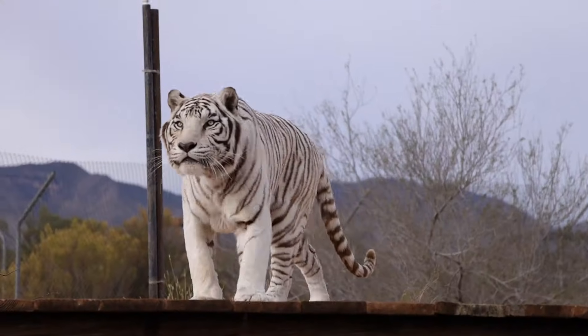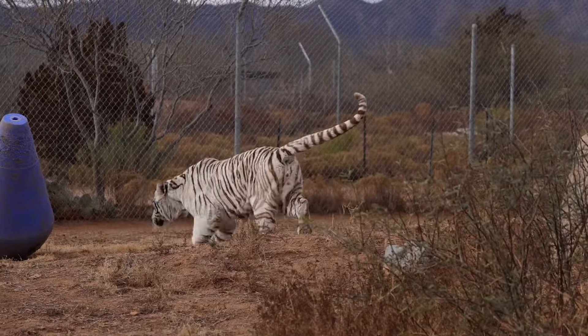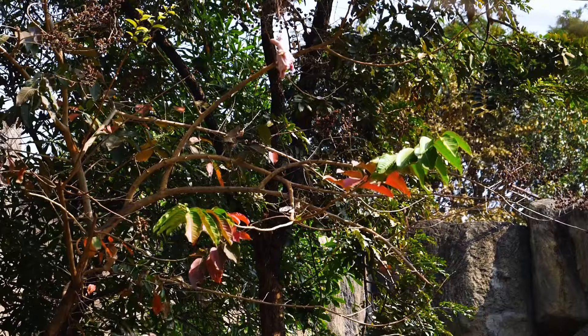Fact number 5: despite their large size, tigers can leap over 20 feet in a single bound, making them impressive hunters.